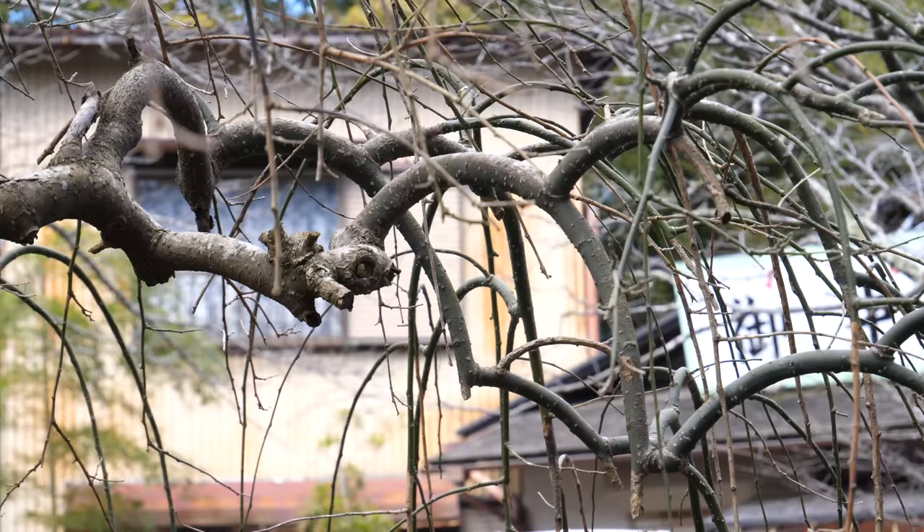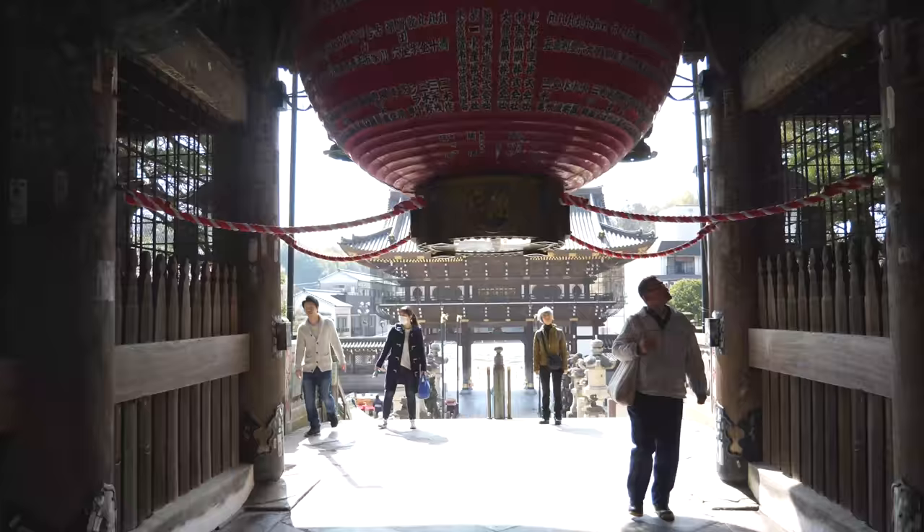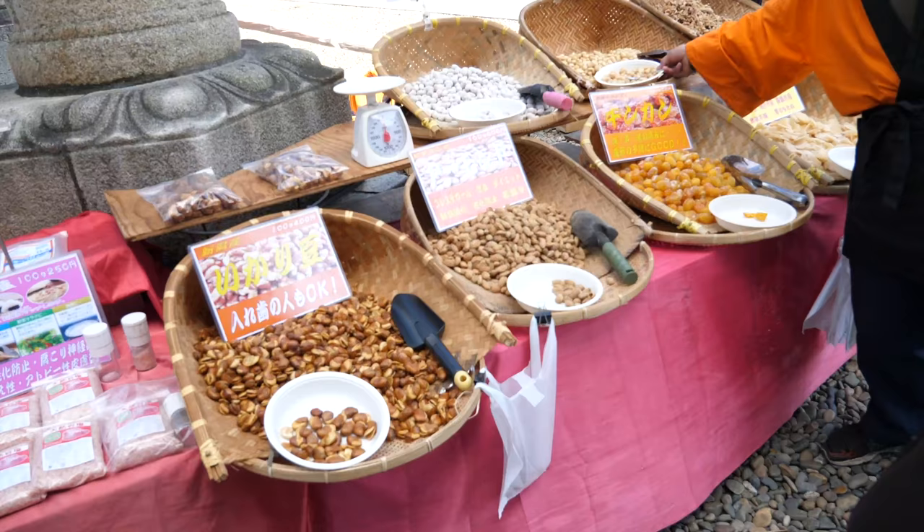My thighs are burning and my headache is back. Look at how these branches droop down in a circular motion — kind of like cartoon clouds. There's a dragon underneath. Right outside the temple, they have macadamia naan.